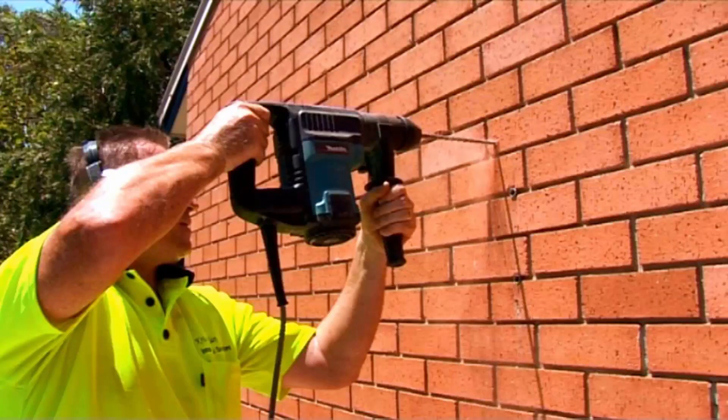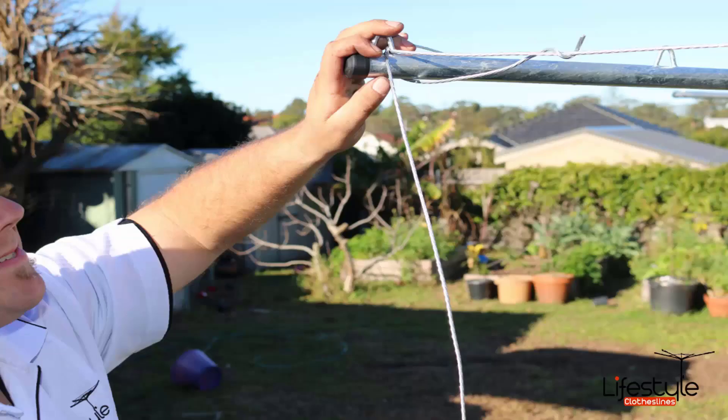Our installers take care to make sure the clothesline is fully set up and installed before they leave, and if you have an old unit they can take that away as well. When it comes to the fixed style or the galvanized Hills Hoist units, we do recommend getting a professional to help, as these are the most difficult to install. If you have any questions around clothesline installation in your area, please feel free to give us a call today.